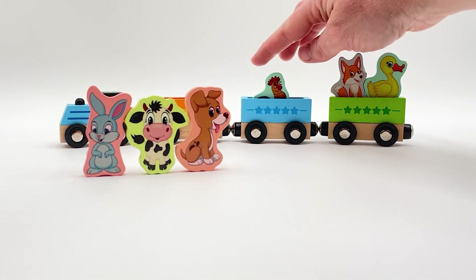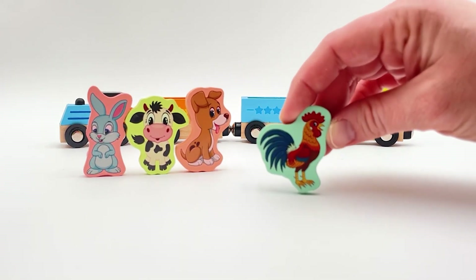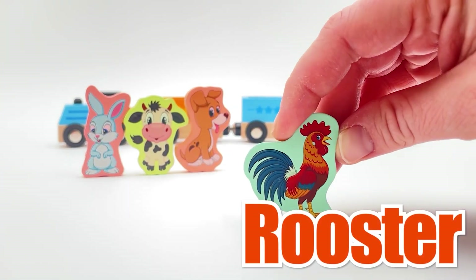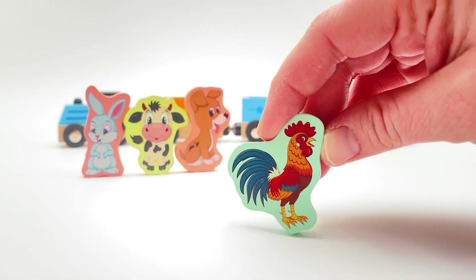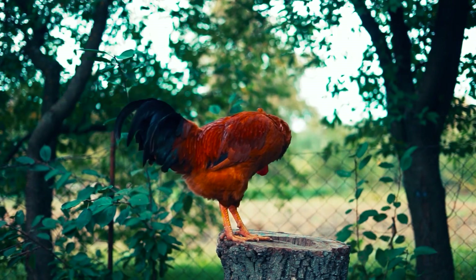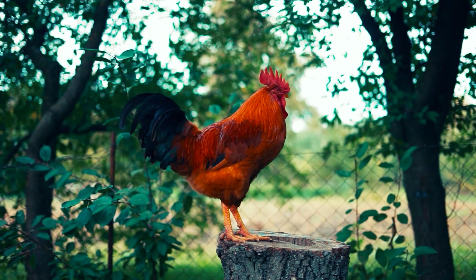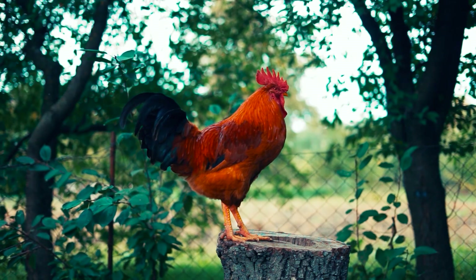Who will be next? Do you know what this is? It's a rooster! Let's see what a real rooster looks like. Wow, did you hear that? That was a rooster crowing! Look at that rooster - it has a red comb on his head. That's so cool! Roosters usually live on farms.